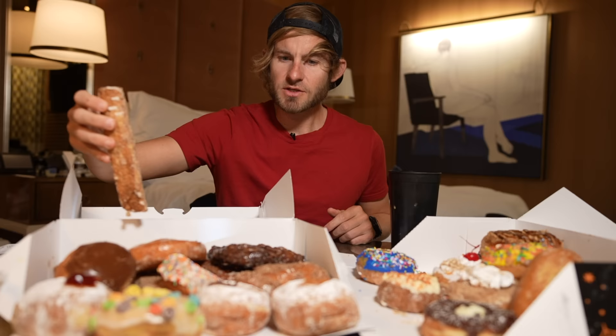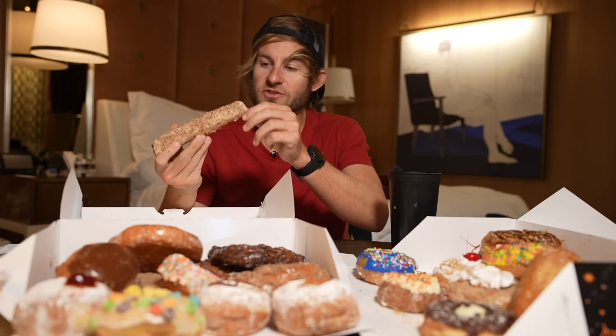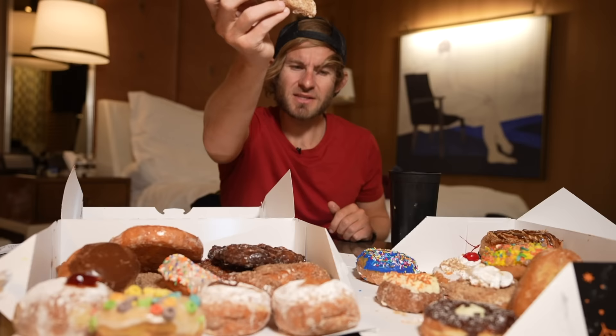Ronald's Donuts hooked it up — I ordered a dozen and they gave me 14, so she gave me some extra donuts. I'm gonna start with this thing right here which looks really tasty. It looks like a flour tortilla that's been deep fried with cinnamon sugar on it. Let's see what Ronald's Donuts is all about. Oh my goodness, that is absolutely amazing — it's an apple filling. Everything about that is good, good enough to eat two of them.